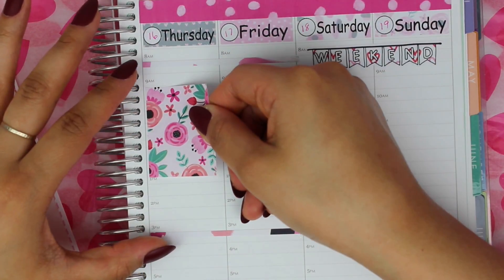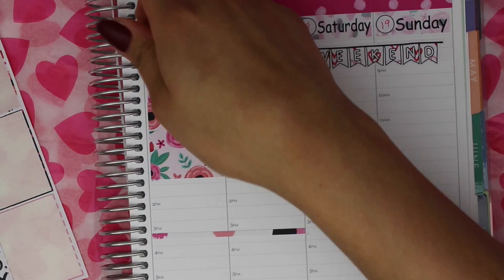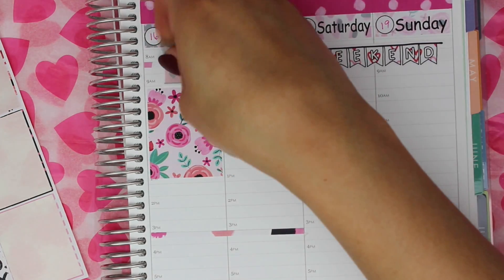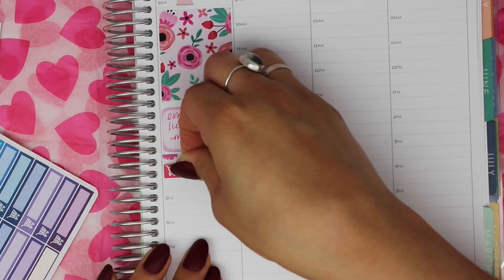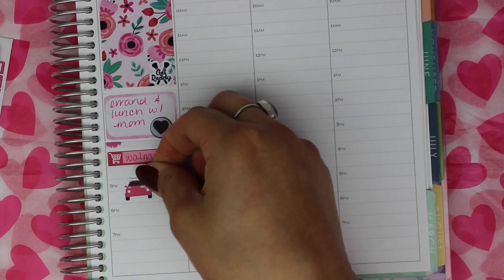Thursday I just put down a full box and a gas sticker from Beyond Paper Flowers. That get-ready sticker is from Sticker Sis, and then the grocery label is from Planner Frenzy.